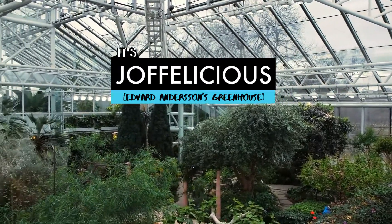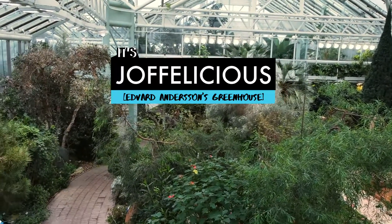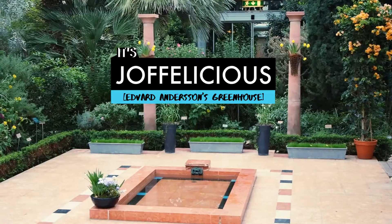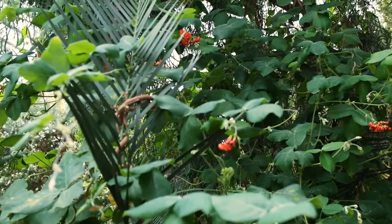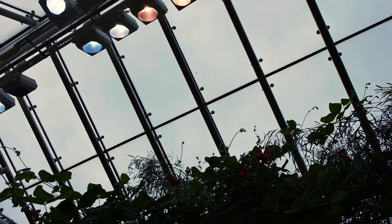Today I am showing you around Edvard Andersson's greenhouse. It is surrounded by a beautiful garden, except I didn't film that because it isn't summer yet, and without summer you might not even realize it is a garden, because it's not filled with plants.